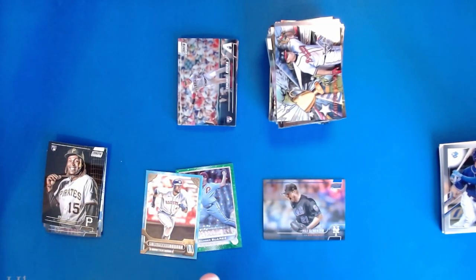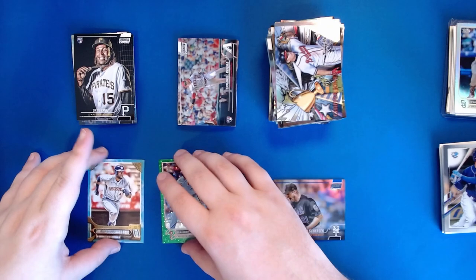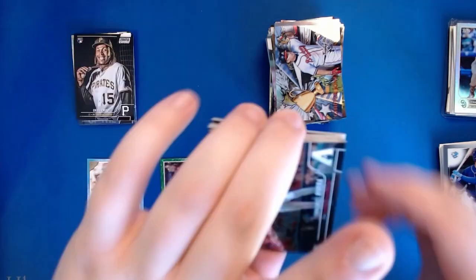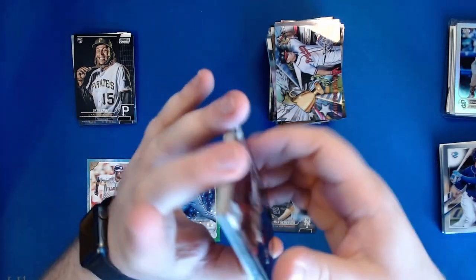I'm going to pull out all the numbered cards that we've hit in these couple of Walmart boxes before we get to the auto reveal.